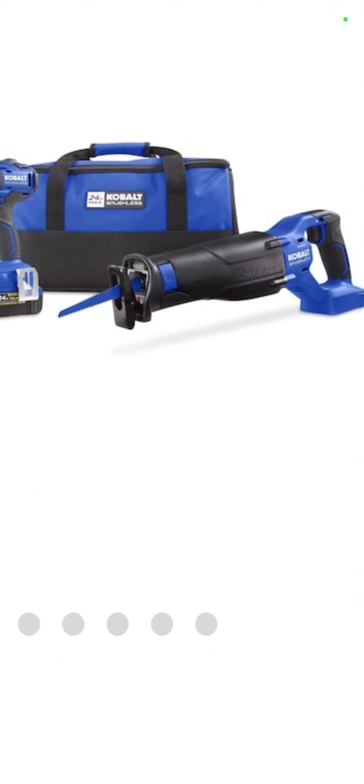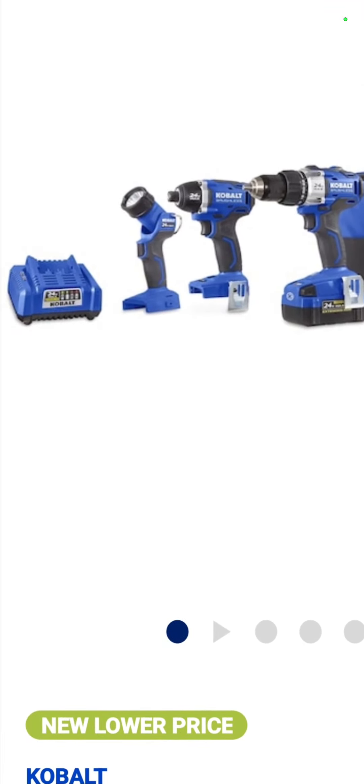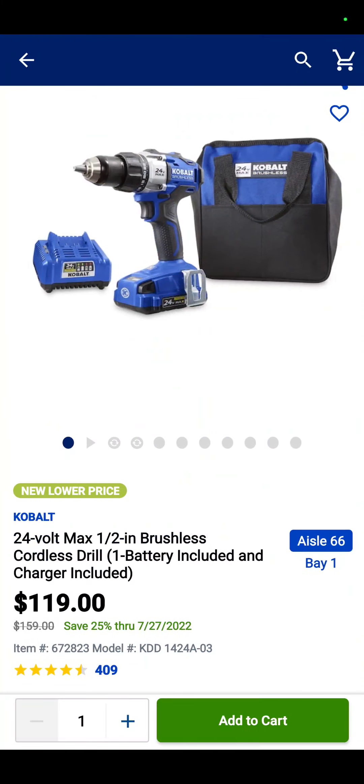Look at this: reciprocating saw, drill driver, impact driver, flashlight, four amp hour battery, charger, and a bag — $249. The drill driver alone is $119. Now you see why that other one's so good, because it comes with a battery.